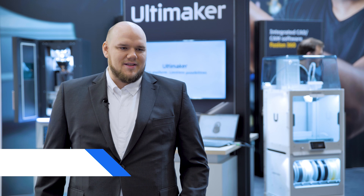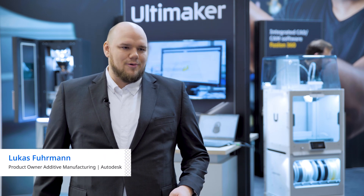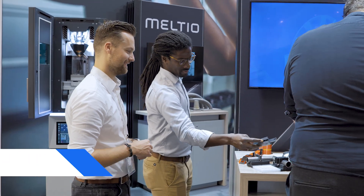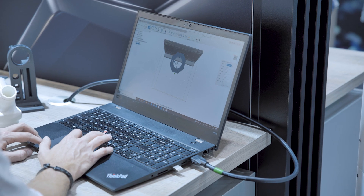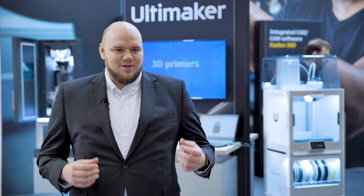Autodesk and Ultimaker share the same vision of making 3D printing accessible to everybody. While we both have solutions that are easy to access, they also produce very high quality results.